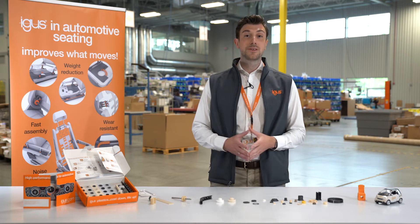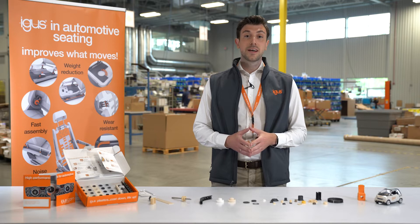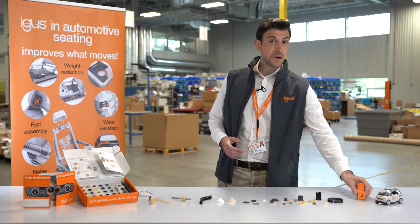Hi there, I'm Sebastian Blöschel, the head of automotive varieties in North America, and today I would like to talk about modern automotive seating.